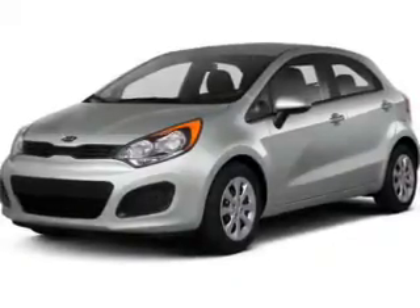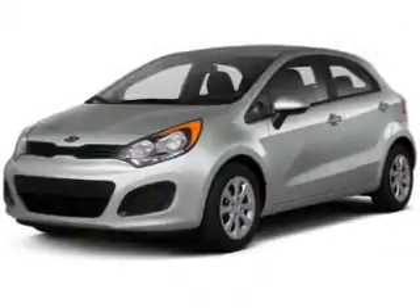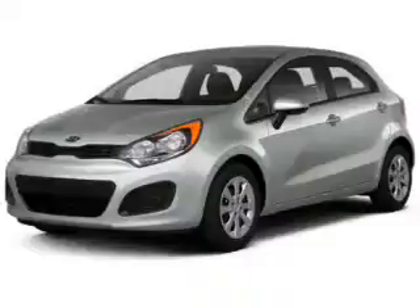Memory settings are just one of the extras. Plus, enjoy these notable features that are included in this vehicle: keyless entry, power door locks, and power windows.